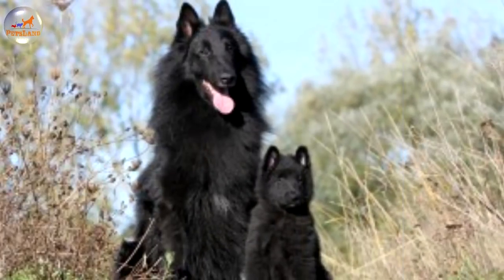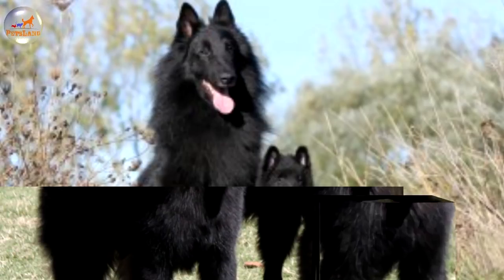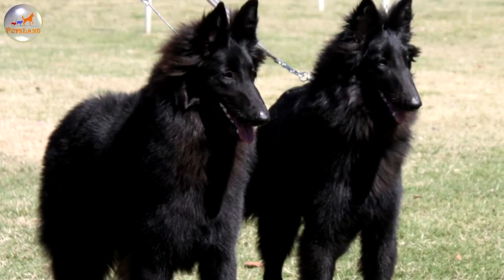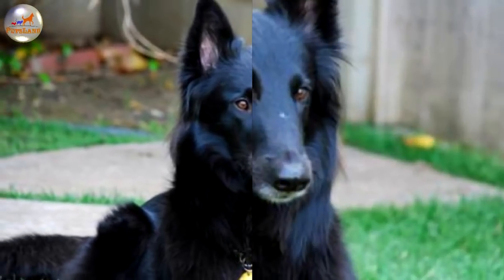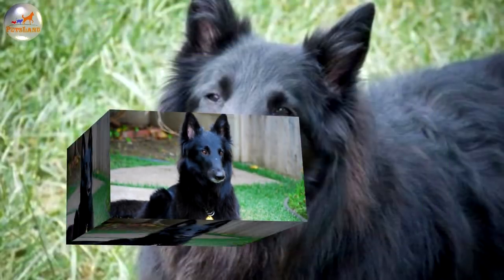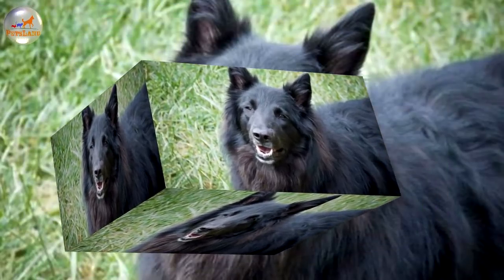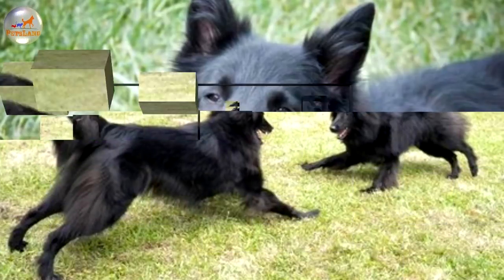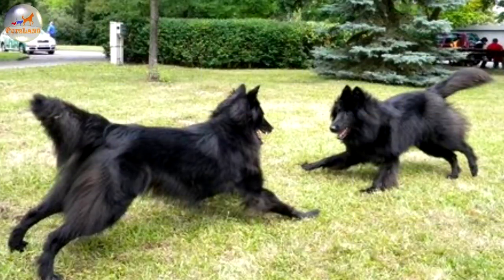This breed is instinctively protective so it should be trained and socialized very well from an early age. Puppies should be socialized right from birth. Good for working and competition obedience, these dogs make excellent police and guard dogs, and this type of work is currently their main occupation. They do however make excellent pets if they have owners who can challenge their minds with an air of leadership. They are ever watchful, alert and loyal. Belgian Sheepdogs are good with children if socialized well with them. This breed needs to be part of the family and not locked up in a kennel. They need leadership, daily exercise along with training and companionship, for without it they may become destructive and hard to handle.